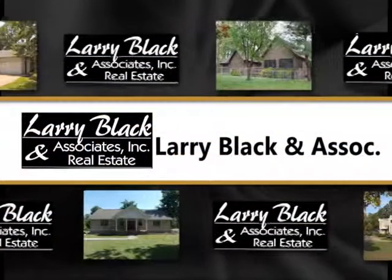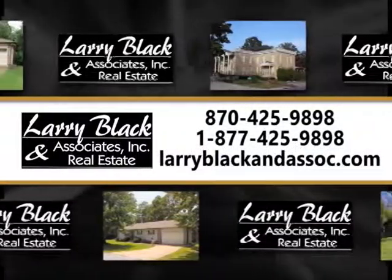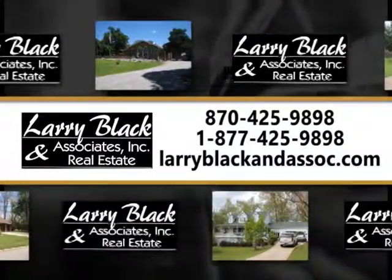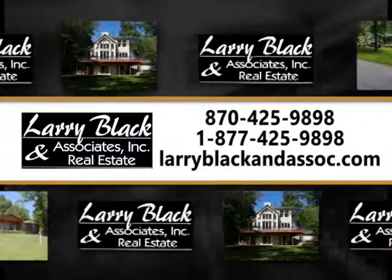Larry Black and Associates Real Estate, 425-9898 or toll free 877-425-9898, or visit them online at LarryBlackAndAssociates.com for more information about these and other featured listings in the area.